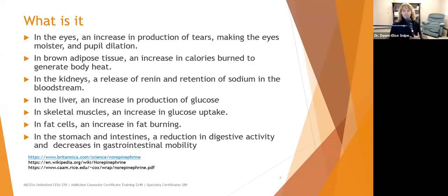In the stomach and intestines, norepinephrine causes a reduction in digestive activity and decreases gastrointestinal motility — because when you're fighting or fleeing, it's not the time to use the bathroom. This is also why you shouldn't swim right after eating: exercising increases norepinephrine, which moves blood into the extremities rather than keeping it in the belly to aid digestion, which is why people can sometimes get cramps.